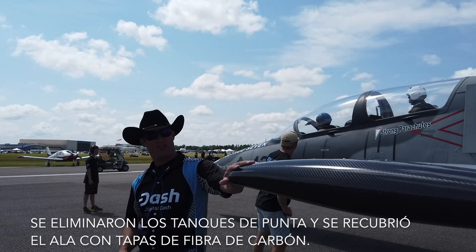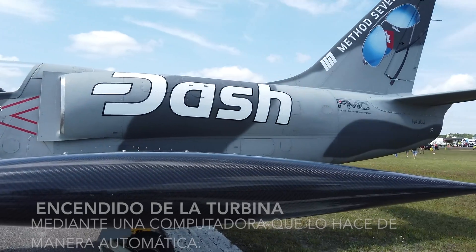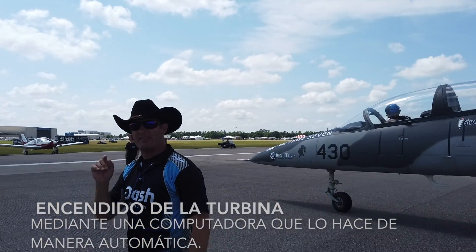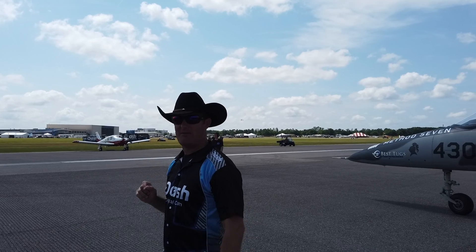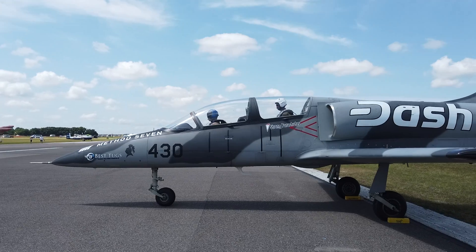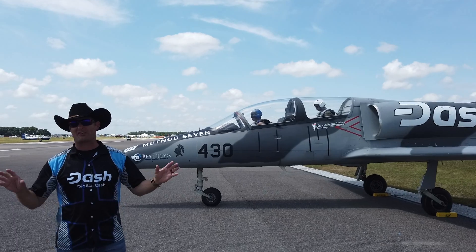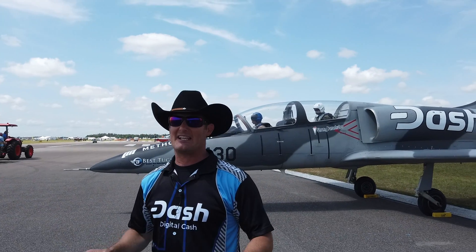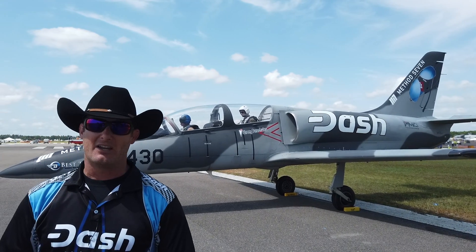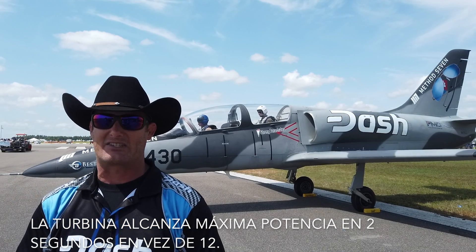We've taken out the normal standard tip tanks and replaced them with beautiful carbon fiber. We have a battery start and the computer starts the engine for us — fires it right up. We've got light-off. At this point the computer is basically taking care of everything. It's the latest in technology for a classic Warbird jet. Another example: spool-up time on a jet engine for an L-39 is usually 12 seconds. This is two.